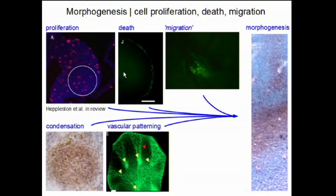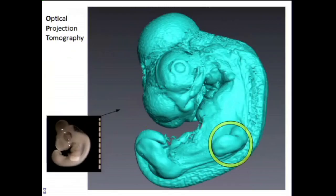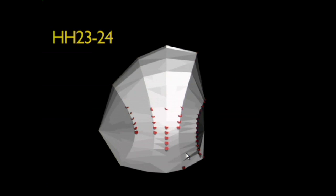Our efforts to look at what developmentally may have been going on with these large-scale evolutionary transitions involves — all from the lab — looking at how cells live and die, migrate, condense, and how vascular patterning like angiogenesis or blood flow may actually be shaping tissue-level patterning. We do this by looking at embryos. Here's an optical projection tomography image. We can start doing digital overlays with these things.